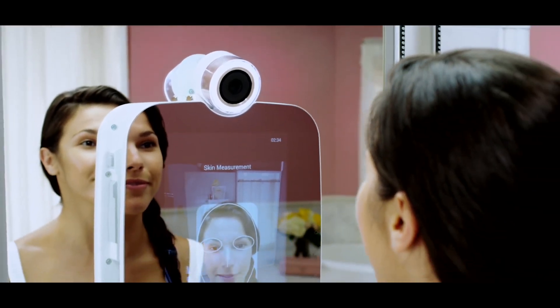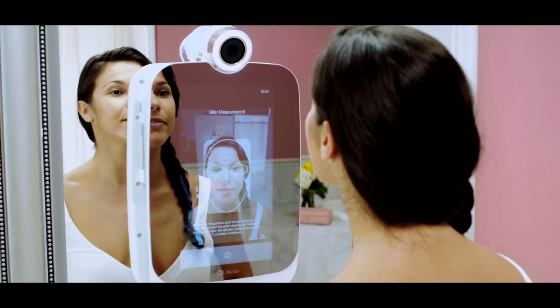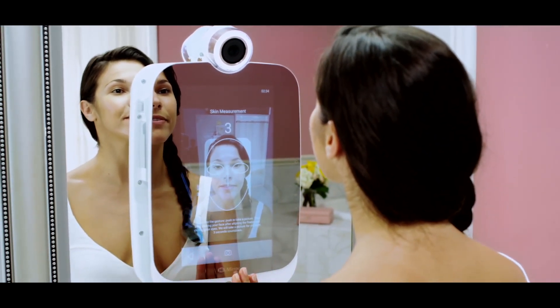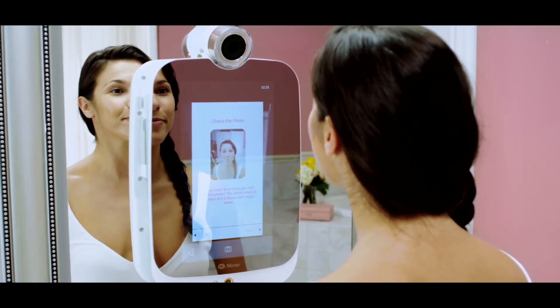HiMirror's camera adjusts automatically to the light you are in, and skin analysis is accurate. HiMirror will compensate the light of the surroundings and provide history records of your skin conditions.